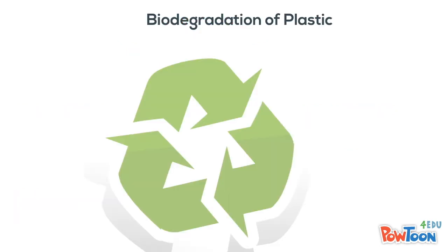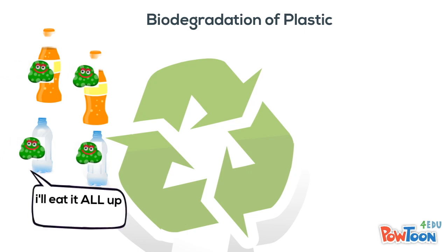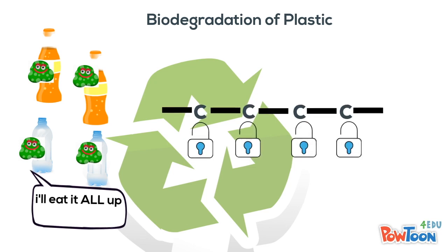Can you believe this inert, stable material made of long polymer chains of carbon can be nibbled away by bacteria using a process similar to our digestion? Biodegradation uses microorganisms to cleave open the carbon chain and use carbon as a source of energy.